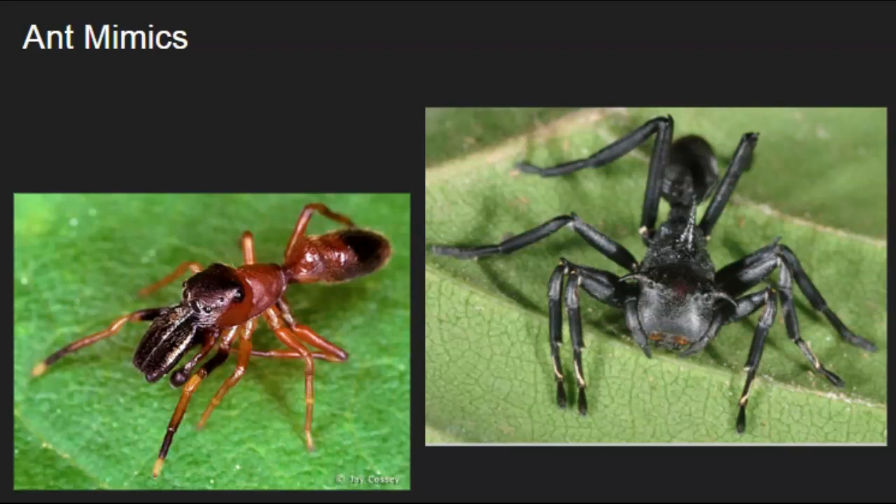These are different species of spiders. They have eight legs but are mimicking ants.